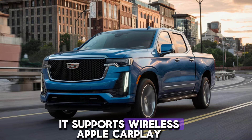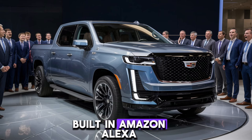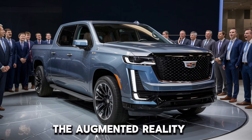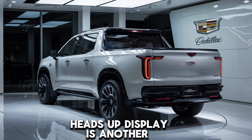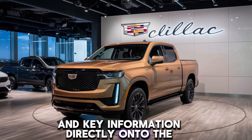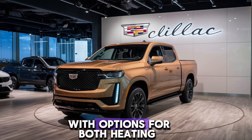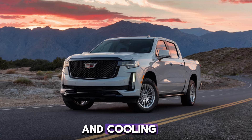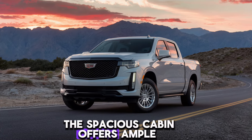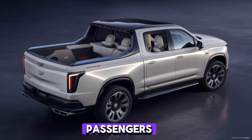It supports wireless Apple CarPlay, Android Auto, and even has built-in Amazon Alexa. The augmented reality heads-up display is another standout feature, projecting navigation and key information directly onto the windshield. The seats are wrapped in premium leather, with options for both heating and cooling. The spacious cabin offers ample legroom and headroom, ensuring a comfortable ride for all passengers.